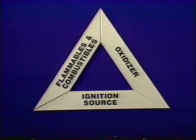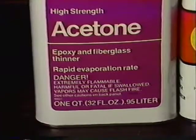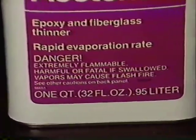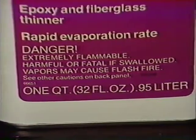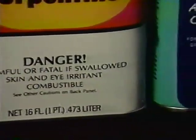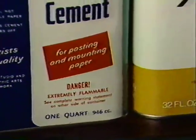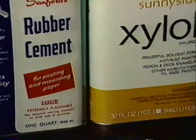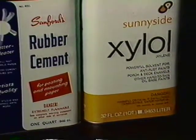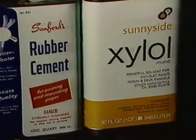On labels and material safety data sheets, fuel — the substance that will burn — is often referred to as a combustible or flammable. Just about anything will burn under the right conditions, but the terms flammables and combustibles refer to those substances most likely to burn under normal conditions. In most situations, flammables are more hazardous than combustibles, but I wouldn't get either one close to an oxidizer or an ignition source.